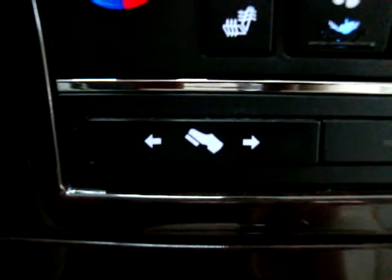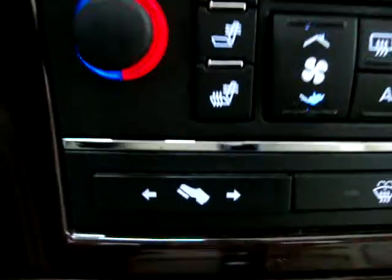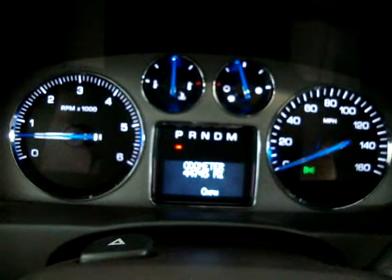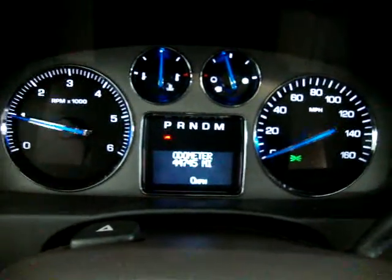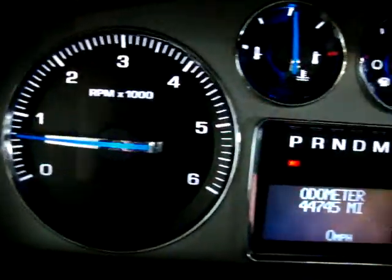Power adjustable pedals allow the pedals to move up or down about four to five inches, completely independent of the driver's seat, which helps when you've got a very tall or very short driver. The ashtray looks like it's never been used — no cigarette lighter either. The car has only 44,745 miles. I'm going to rev the engine so you can see it's running and that there are no check engine lights, no airbag lights, no service engine warnings — nothing like that.